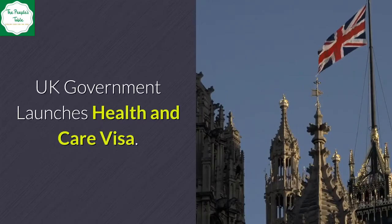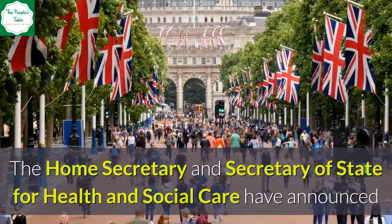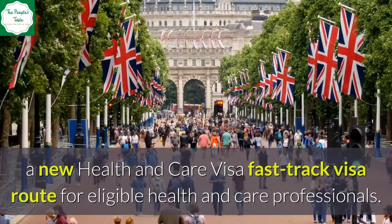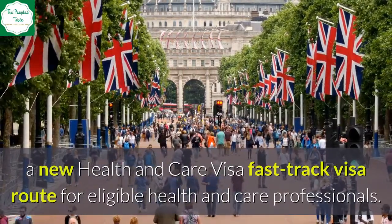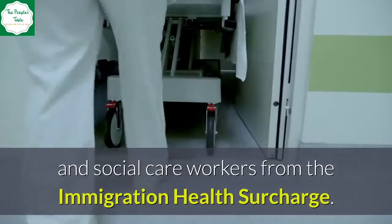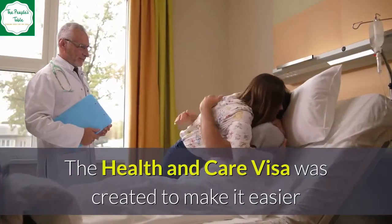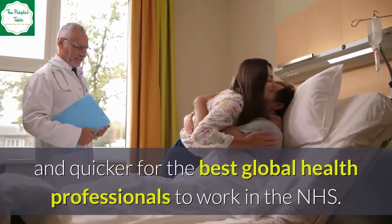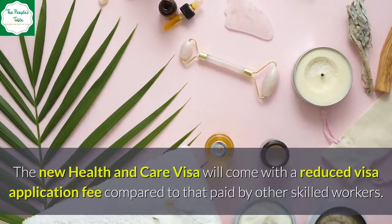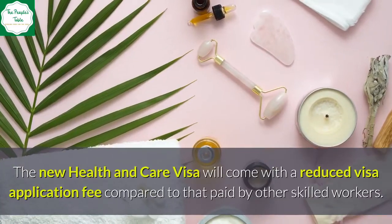The UK Government has launched the Health and Care Visa. The Home Secretary and Secretary of State for Health and Social Care announced a new fast-track visa route for eligible health and care professionals. This scheme will permanently exempt health and social care workers from the immigration health surcharge. The Health and Care Visa was created to make it easier and quicker for the best global health professionals to work in the NHS, and comes with a reduced visa application fee compared to that paid by other skilled workers.